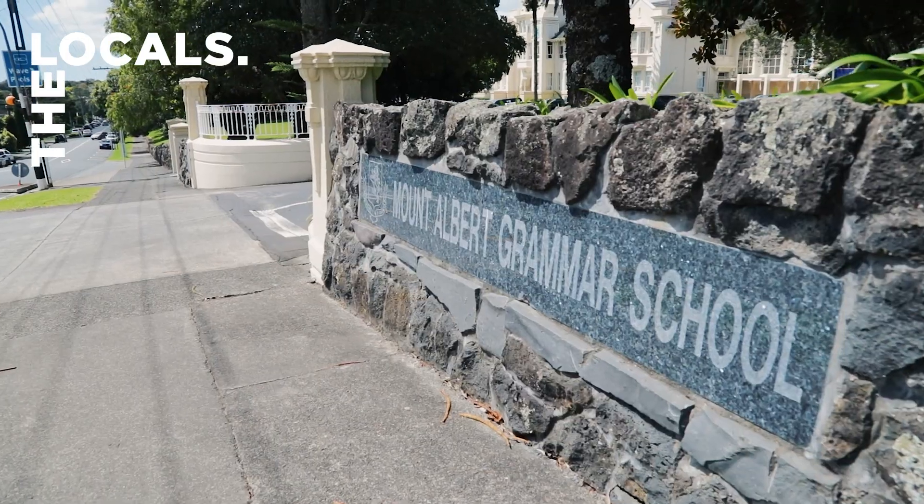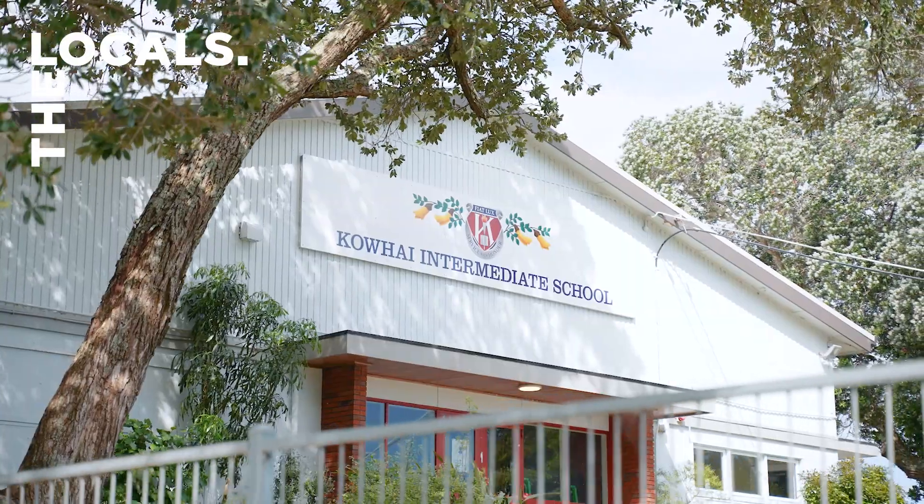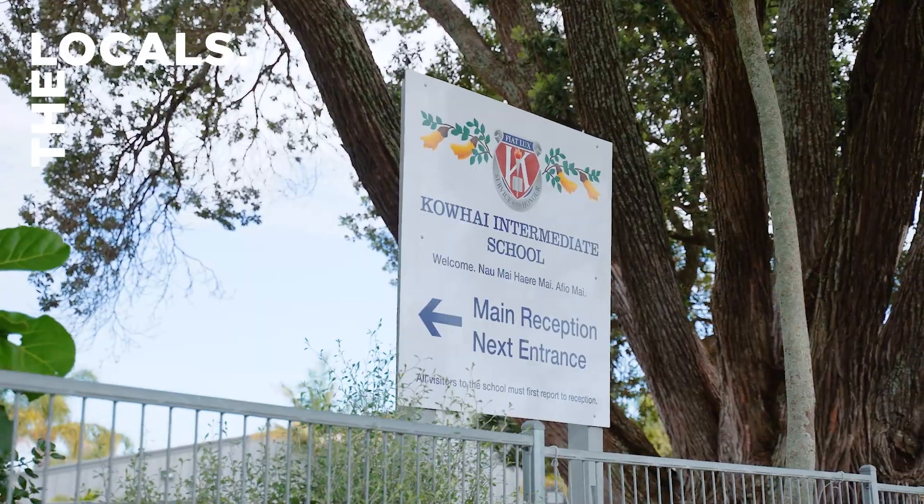Exceptional educational institutions including Mags, Kofi Intermediate, and Western Springs College all enhance the appeal.